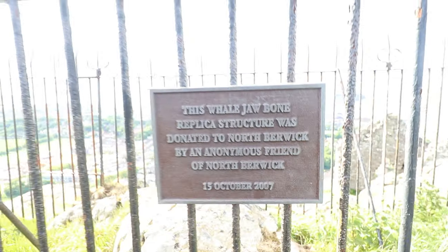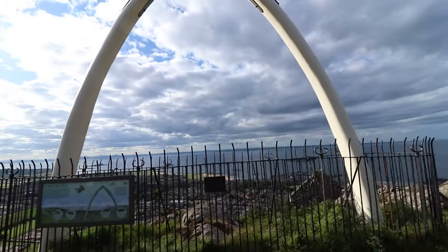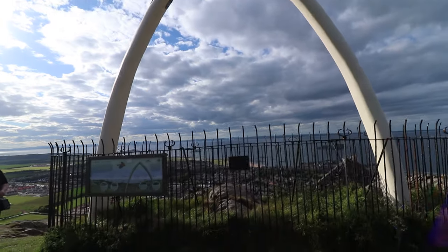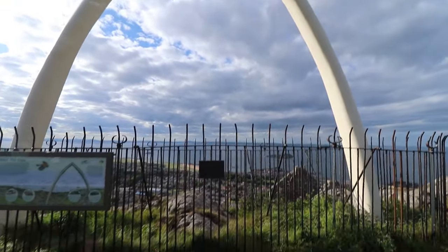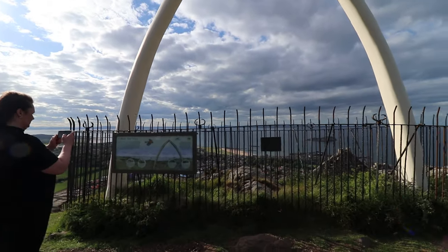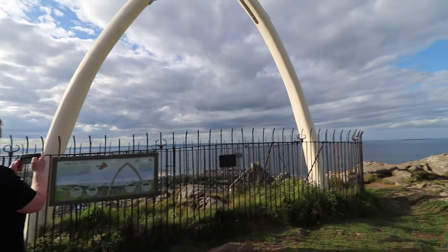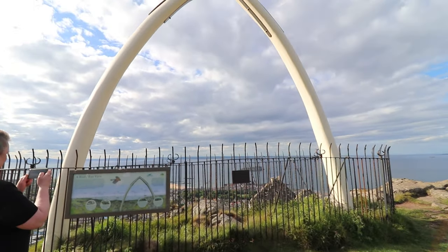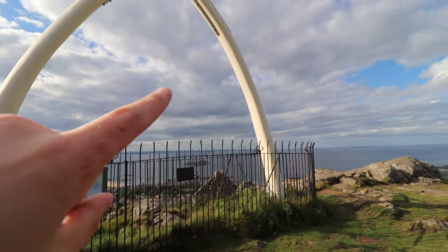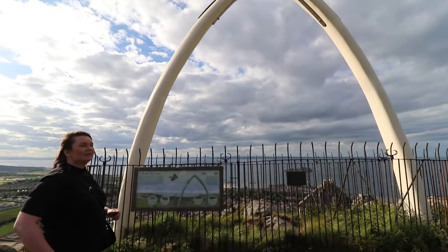At the top there's a whale jaw. This is a whale jaw dating from 1709 — it was a real jaw from a real whale, but has been replaced three times and is now made from carbon fiber. It was last replaced in 2005. You can imagine how huge the whale must have been just from the size of this jaw alone. Amazing.